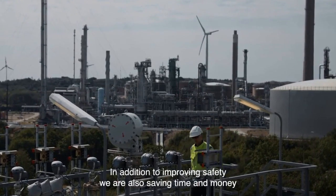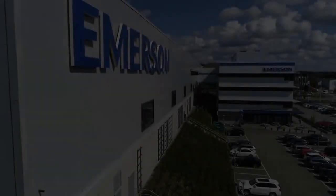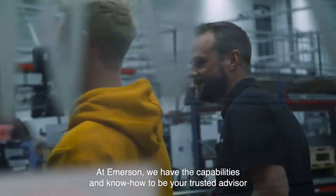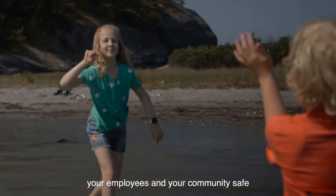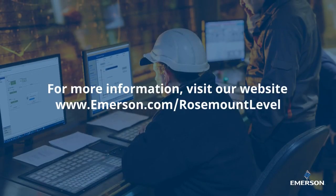In addition to improving safety, we are also saving time and money. At Emerson, we have the capabilities and know-how to be your trusted advisor and to help you operate more efficiently, while simultaneously keeping your business, your employees, and your community safe.